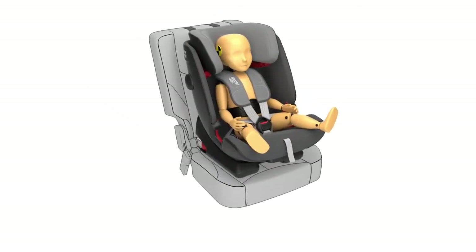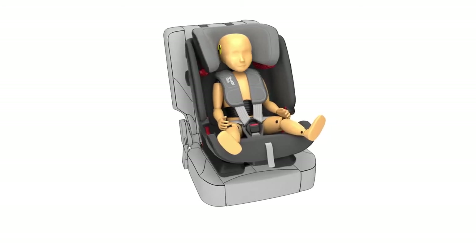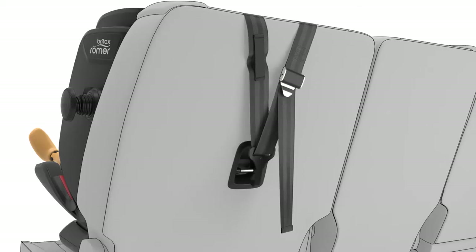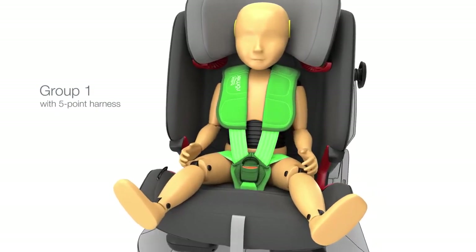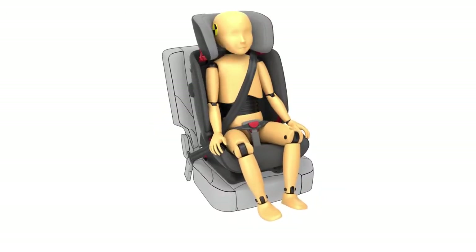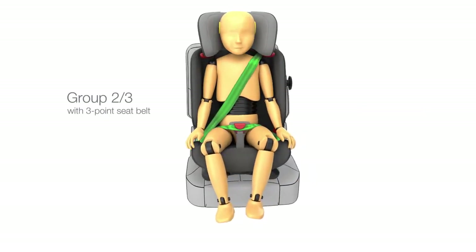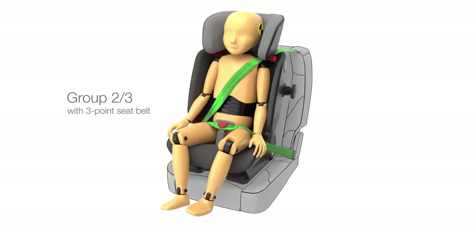The most important thing when you're on the go with your child is that the child seat is correctly installed and your child is properly harnessed. Up until your child reaches 18 kilograms, the seat is installed in the car with ISOFIX and top tether, while your child is secured with the integrated 5-point harness — in our opinion, the safest way. From 15 to 36 kilograms, your child is secured with the vehicle's 3-point seatbelt, with the seat installed using ISOFIX anchorage points or the seatbelt alone.